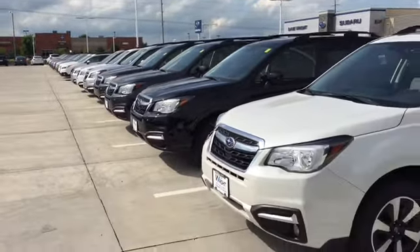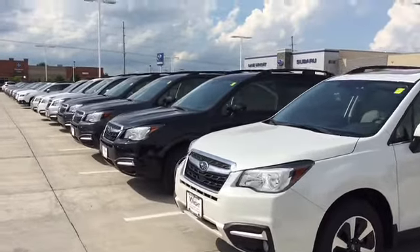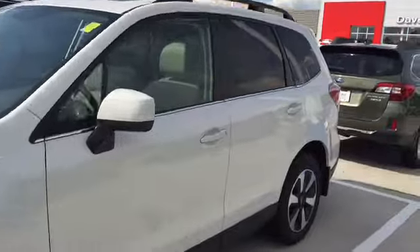Hi Jim, this is Keith at Dave Wright Subaru in Hiawatha. I just wanted to send you a video of our brand new Subaru Foresters. You can see we've got a great selection here available right now.